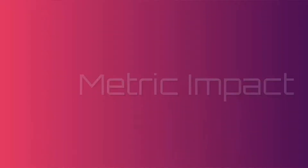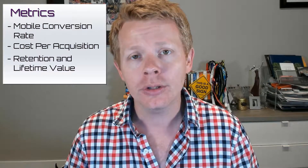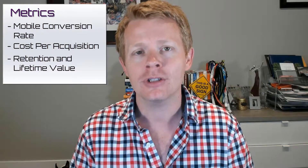Metric impact. Plobal looks to increase your mobile conversion rate, which will also have an impact on lowering your cost of customer acquisition. They also expect the app to increase retention, repeat purchases, and therefore lifetime value. So while this is a retention tool, it can be used as an acquisition tool simultaneously — it works on both sides.